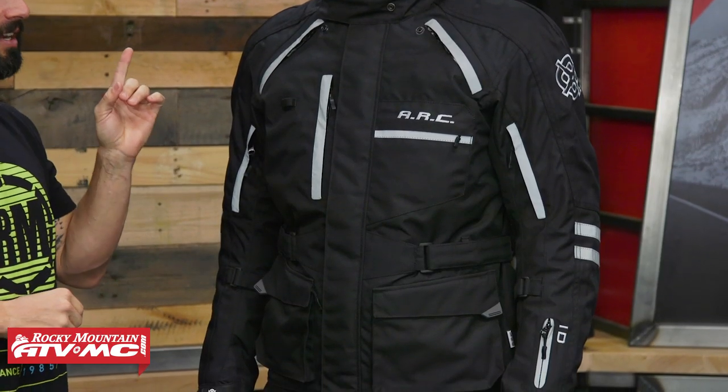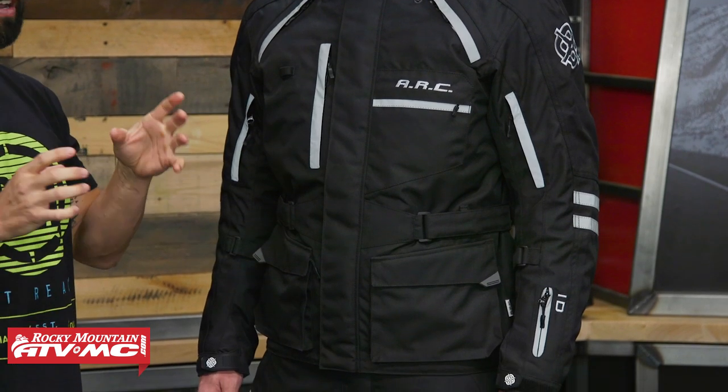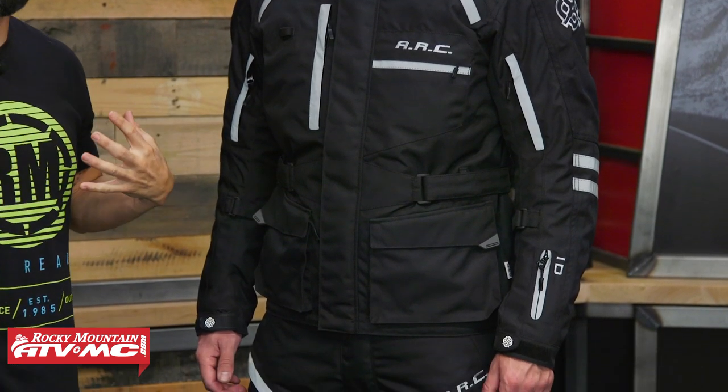To get started, jacket number one in the lineup is the Battle Born Jacket from ARC. I've got Josh here who is wearing it. Josh is about six feet two inches tall, just over a 40 inch chest, and he's wearing a size medium, so use him as a size reference. Always make sure you use the sizing guide. We know with Adventure gear that fit is very important — that's why we have our fit guarantee.